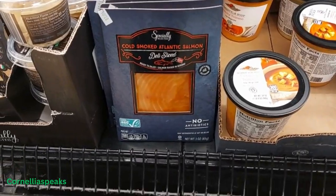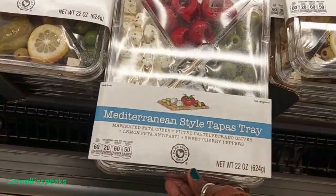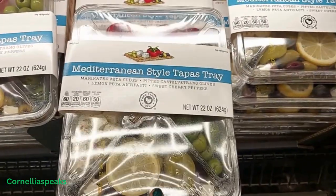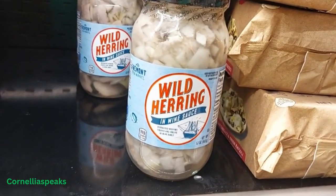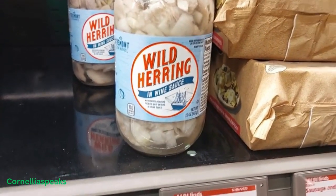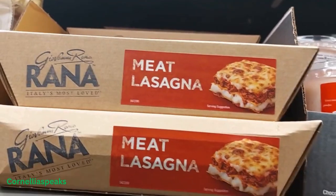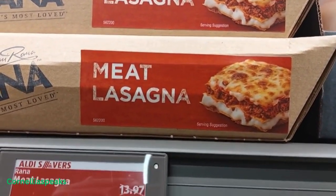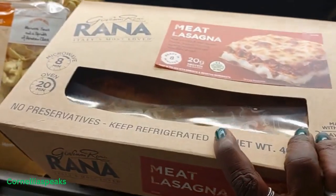I see some cold smoked Atlantic salmon for $3.59 because it's on sale, and it looks like it's three ounces. They have some charcuterie tapas trays. The moment I saw that wild herring, I thought of Rose from Golden Girls with one of her crazy stories about the herring in St. Olaf! The same company that does this — which I know is good — has a meat lasagna as well and it's $12.56, and it's a pretty big one.